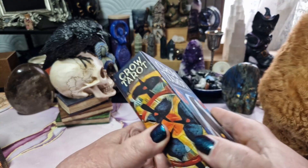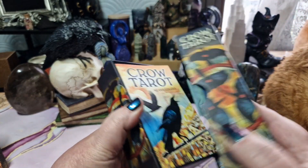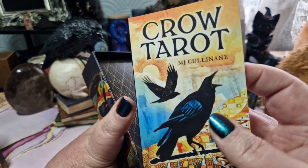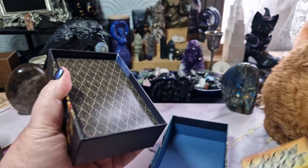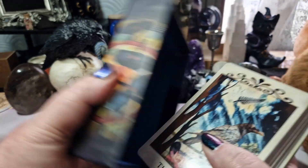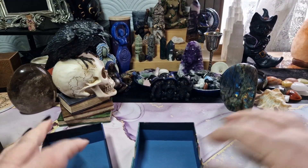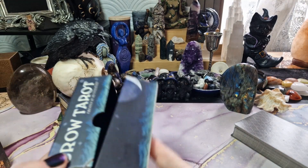So the box is a typical sturdy two-piece box. No frills, nothing extra, nothing inside the box, no little fancy ribbons, nothing like that, but that's all right. Let's put that aside for a moment and we'll have another look at the box.